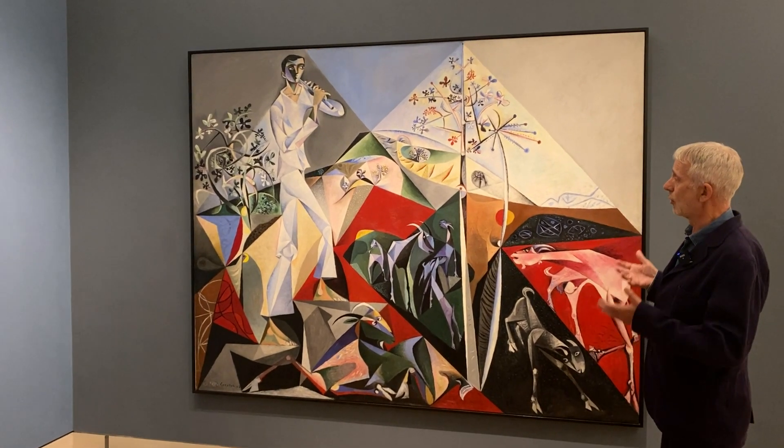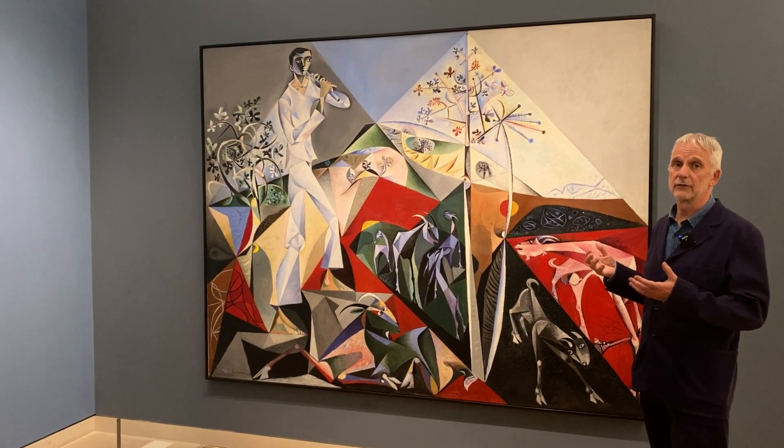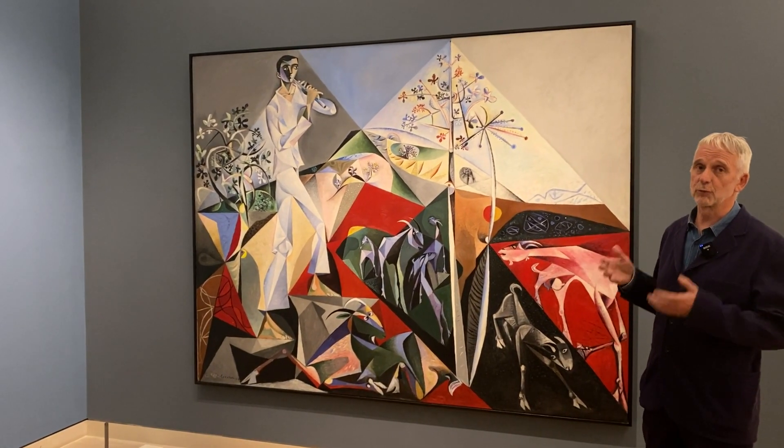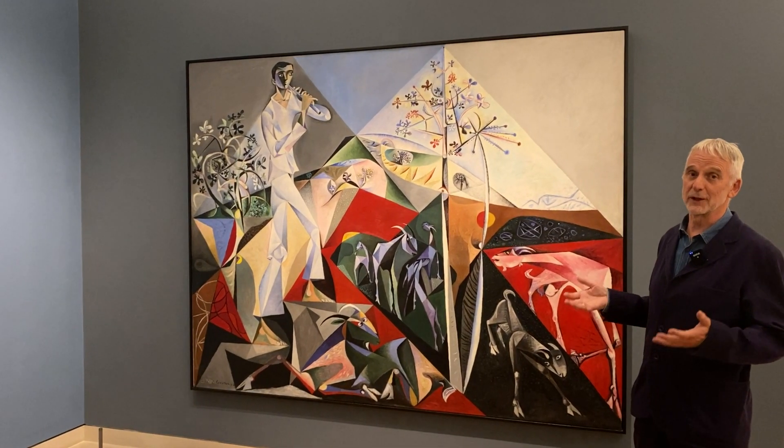It's a picture of celebration, of achieving his lifelong goal of getting to Greece. He achieved his dream and was not disappointed. He was one of those fantastically fortunate people who gets what they want.